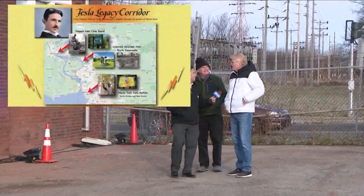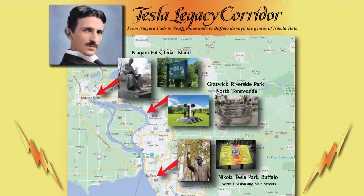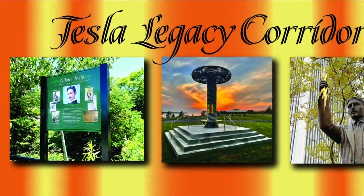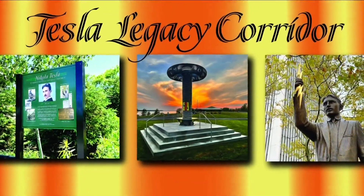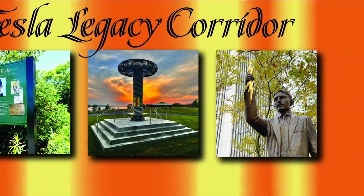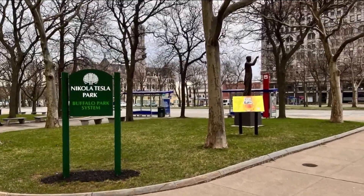Yet another stop on the Buffalo-Niagara Nikola Tesla Council's Tesla Legacy Corridor — starting on Goat Island in the falls, including the Tesla coil monument at Gretwick Park in North Tonawanda, this transformer house, and ending at Nikola Tesla Park in Buffalo, the first park in the country named for the father of alternating current.